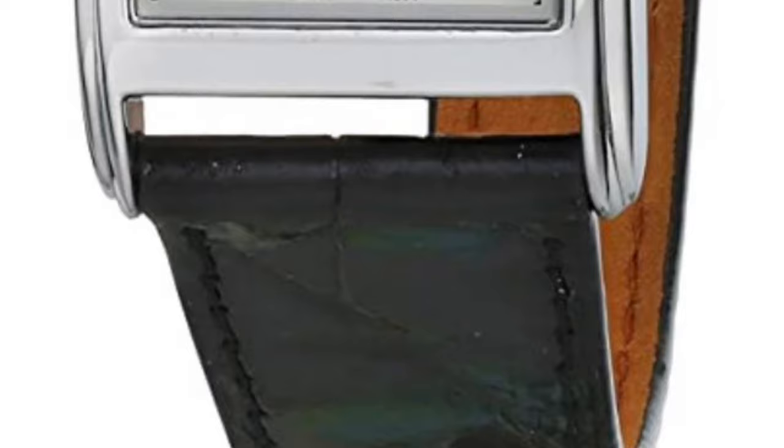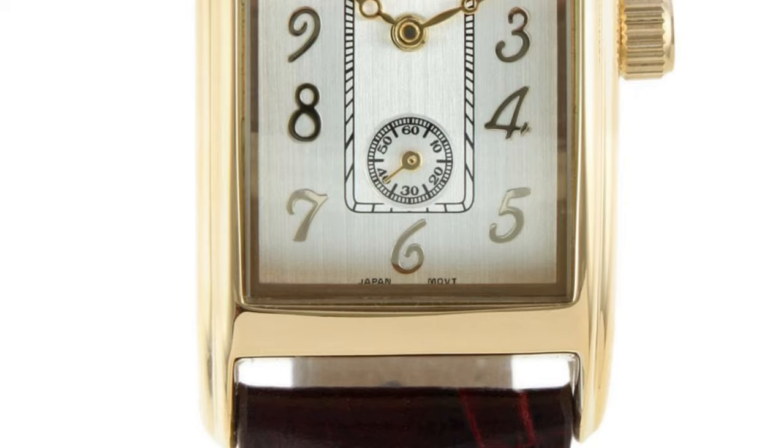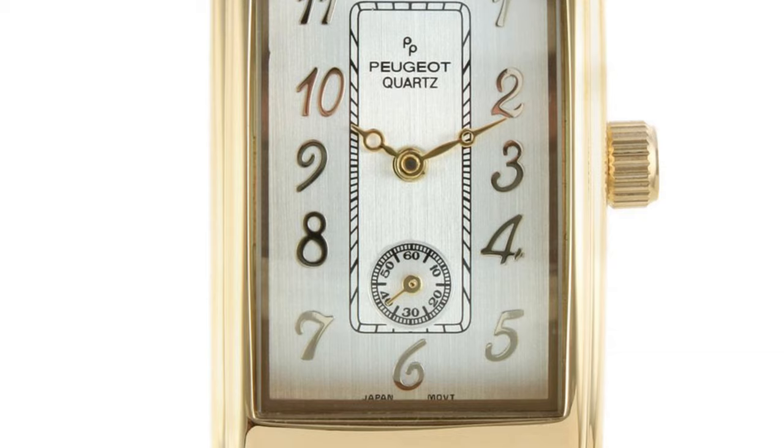Our next alternative is a bit more unique and has more of a retro look to it — the Peugeot Contour Vintage, and no, it's not the car. This piece screams classic Art Deco as the Arabic numerals and small seconds dial look very elegant and fancy. It still has the same layout as the Reverso but the Peugeot has a more distinctive dial.